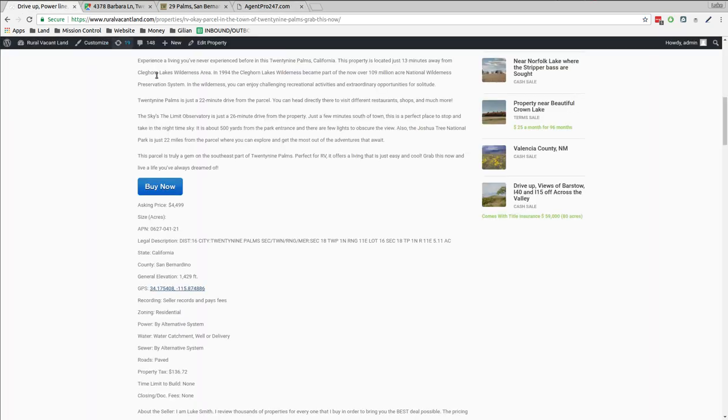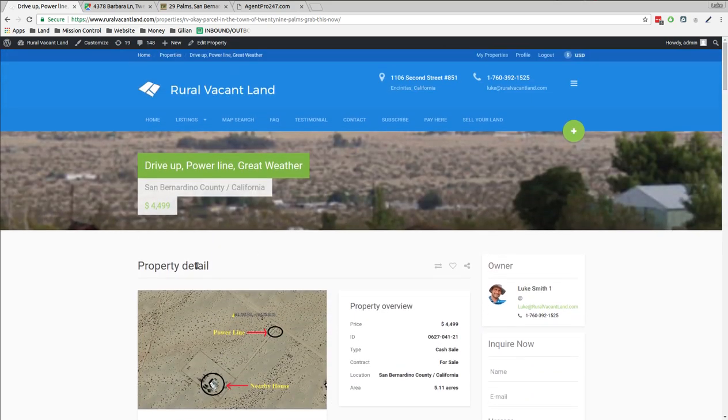Back to my website, RuralVacantLand.com — I'll put the link below in the description. You can click 'Buy It Now,' fill out the information, and I'll do all the paperwork and pay the fees to get the thing transferred into your name. You can put it on a credit card or debit card. In the meantime, feel free to go out there and take a look at it, make sure it's the right property for you. Thanks for listening, thanks for watching. This is Luke Smith, RuralVacantLand.com.